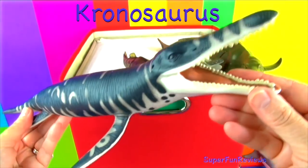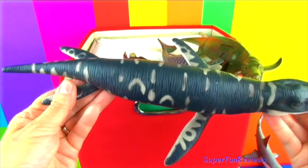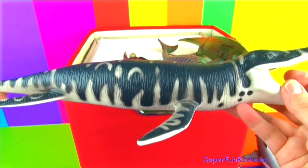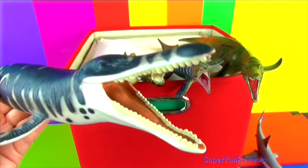Kronosaurus was a short-necked plesiosaur, growing up to 30 feet long. They lived in the ocean and breathed air. Their strong teeth and jaws could crush shells and tear through squids and octopus. It swam with its flippers, much like a turtle.